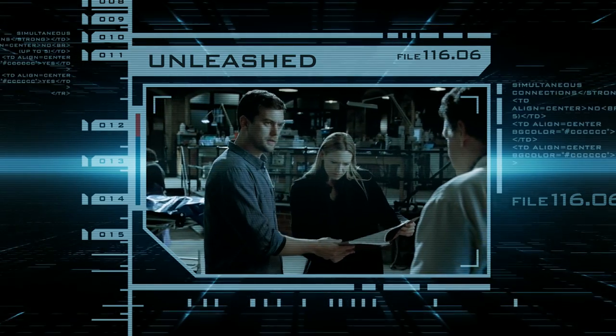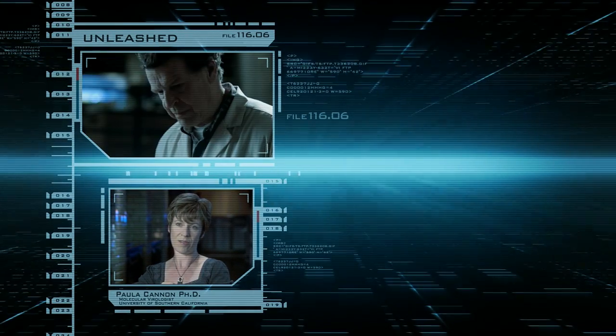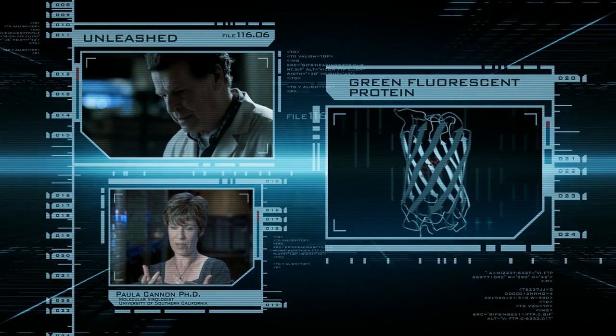Where did you get this? I tried to make it 20 years ago. Some of the first genetically engineered or transgenic animals that really caught the public's attention carried glow-in-the-dark genes, like green fluorescent protein.